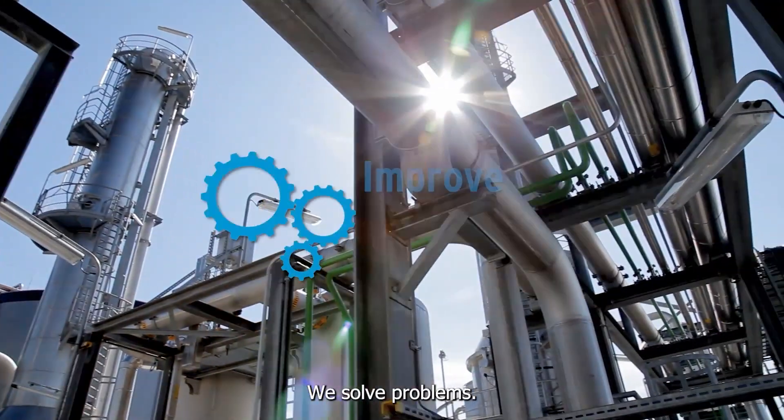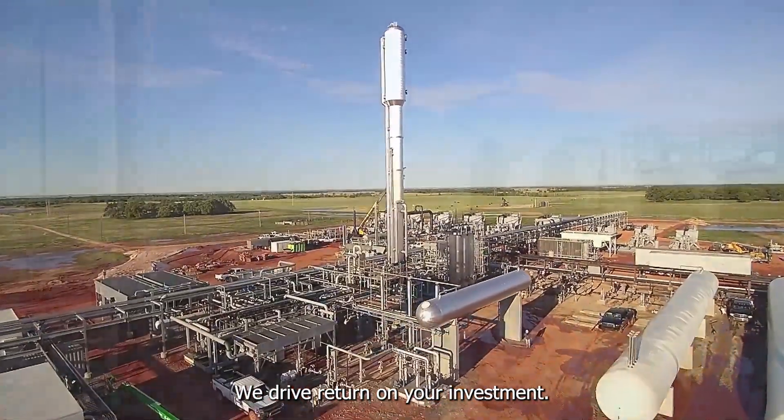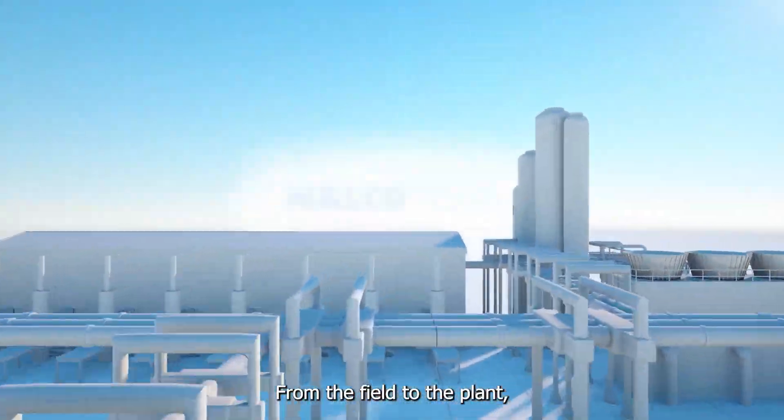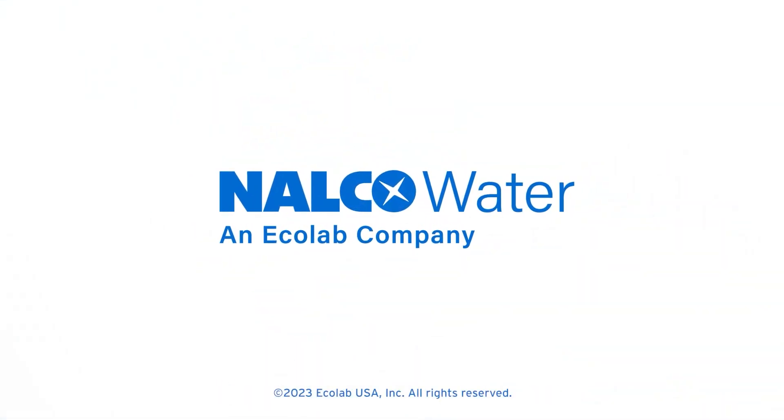We solve problems. We implement proven programs. We drive return on your investment. From the field to the plant, Nalco Water is moving midstream forward.